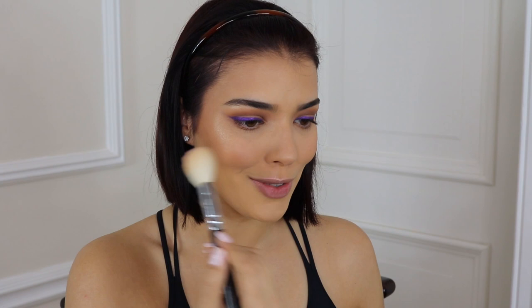I'm going in with my Flormar blush — this is Terracotta Blush in Fuchsia Glam. It's a really pretty shade but it is intense pigment, so use with caution. I'm lightly dipping my brush, dusting the excess off, and just applying to the apples of the cheeks.